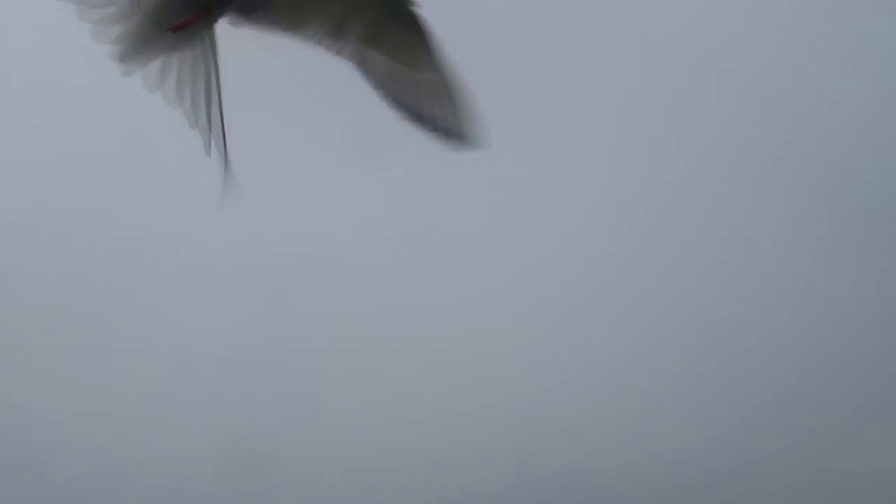Except one of us didn't get the memo about the camouflage gear. It's fairly safe to say that the red jacket and the red top is having absolutely no effect on the terns attacking your head.